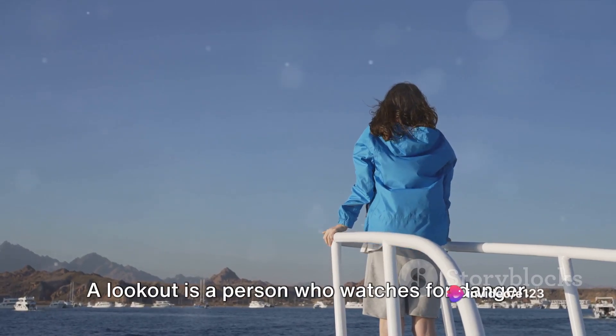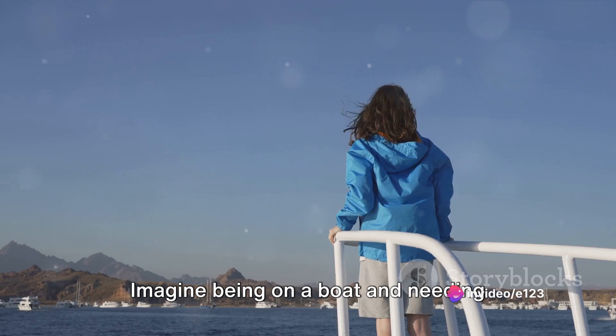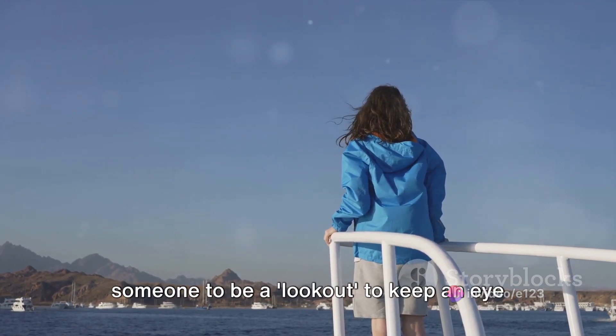Moving along, we have 'lookout.' A lookout is a person who watches for danger. Imagine being on a boat and needing someone to be a lookout to keep an eye out for rocks.